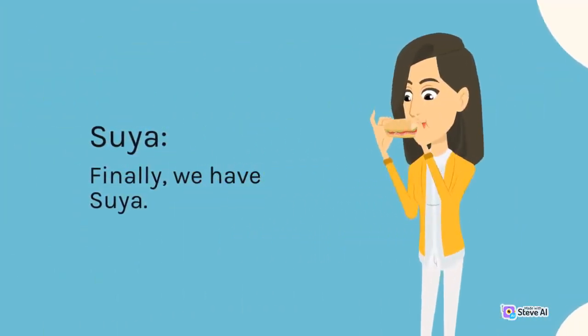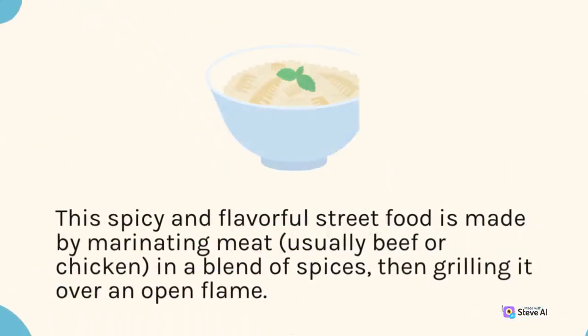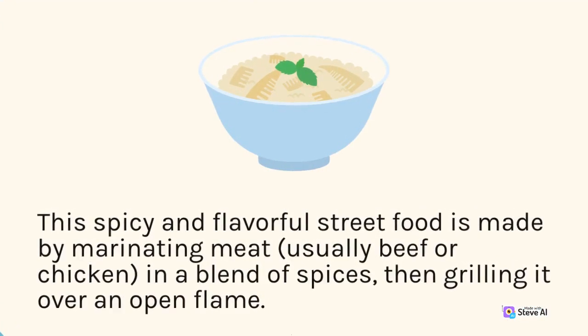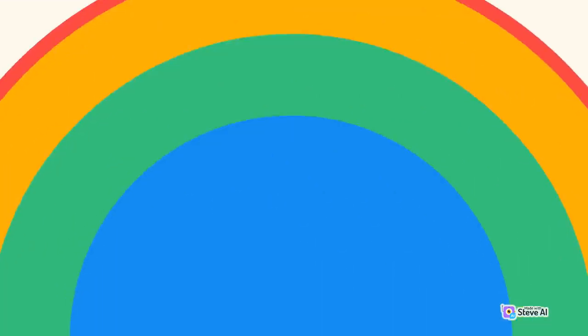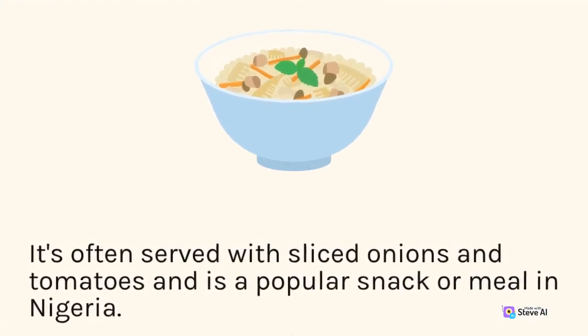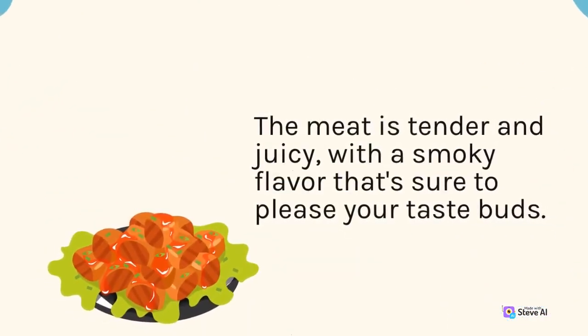Finally, we have Suya. This spicy and flavorful street food is made by marinating meat — usually beef or chicken — in a blend of spices, then grilling it over an open flame. It's often served with sliced onions and tomatoes and is a popular snack or meal in Nigeria. The meat is tender and juicy, with a smoky flavor that's sure to please your taste buds.